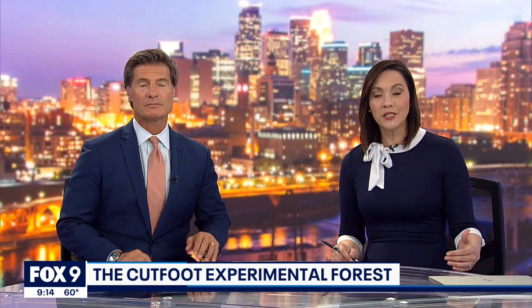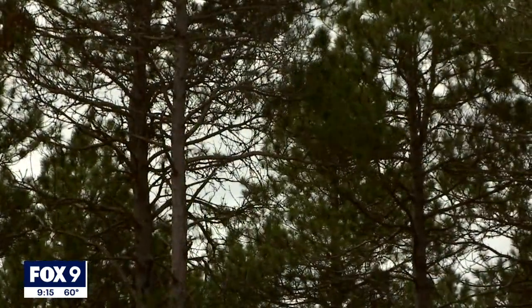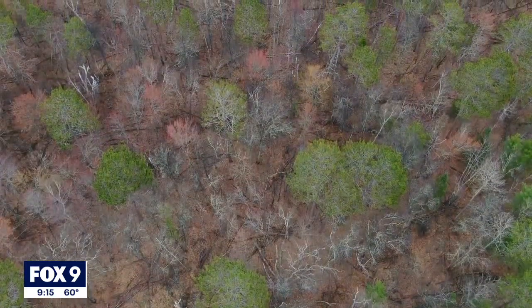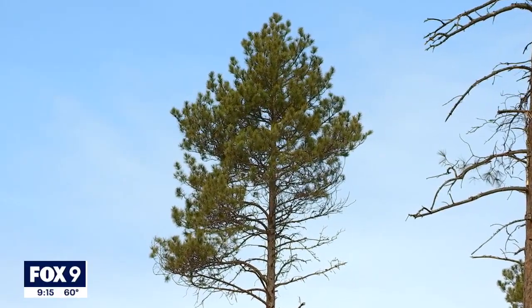Last night we showed you what's happening in the Marcel Experimental Forest, and tonight Fox 9's Karen Scullin takes us to Cut Foot. Majestic and mesmerizing, the giant red pines of the Chippewa National Forest aren't just beautiful — they're a critical resource, and their future isn't so certain.